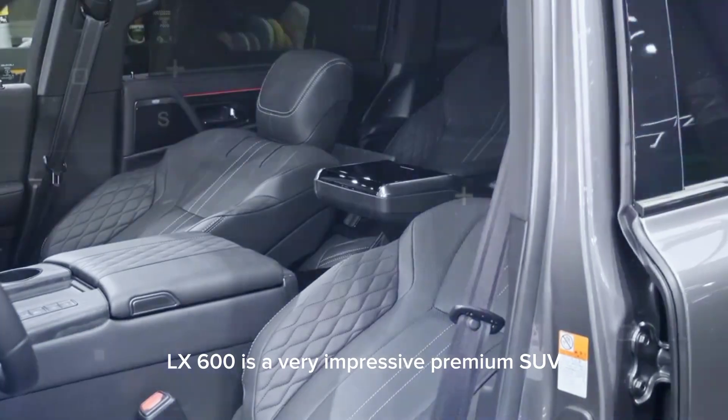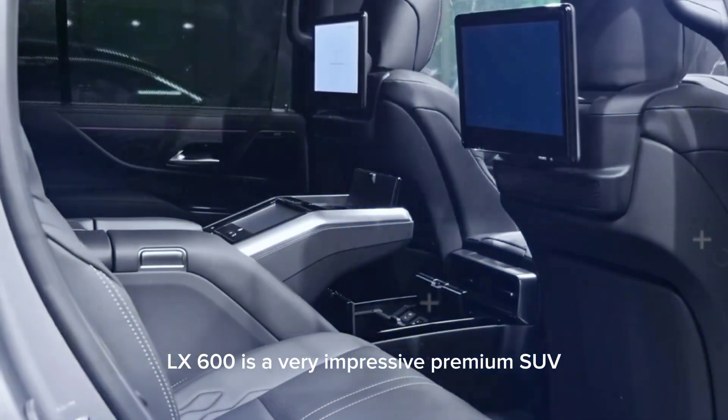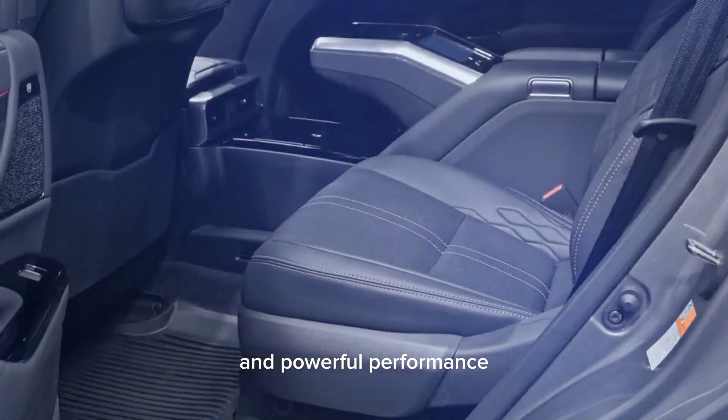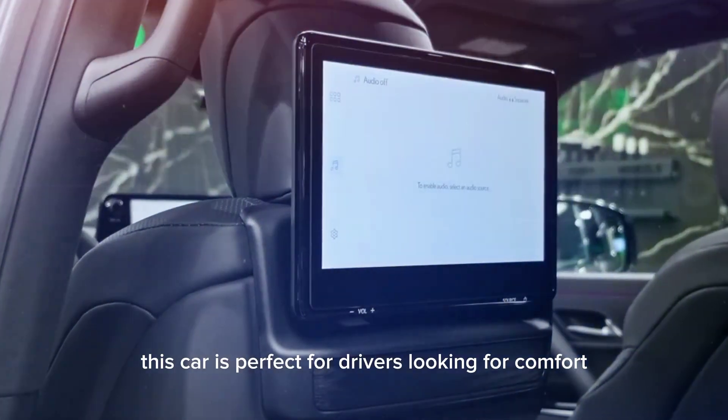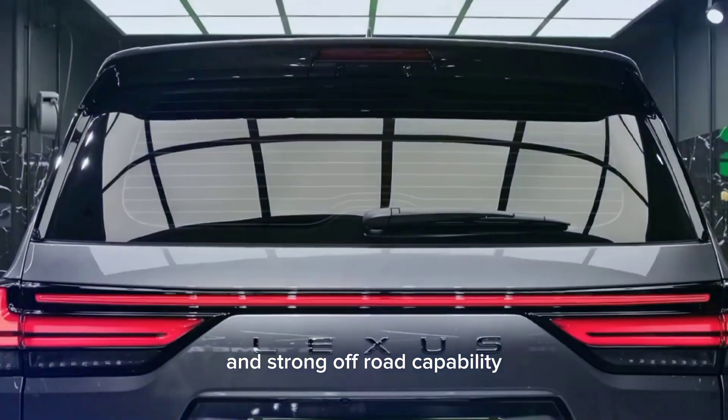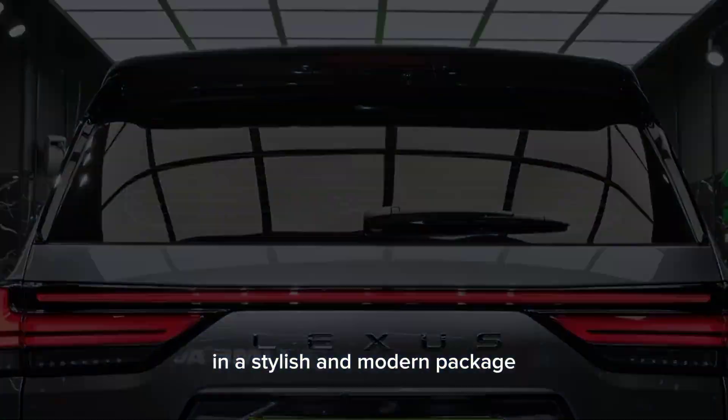Overall, the Lexus CelX 600 is a very impressive premium SUV with advanced features and powerful performance. This car is perfect for drivers looking for comfort and strong off-road capability in a stylish and modern package.